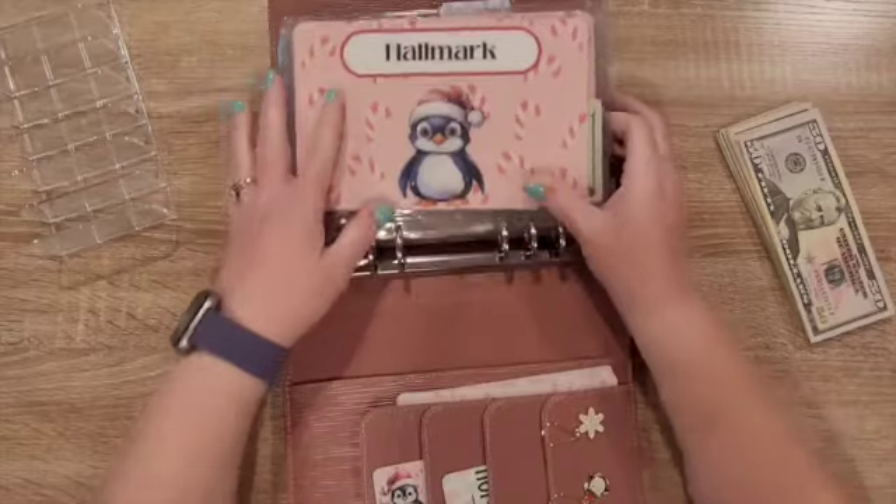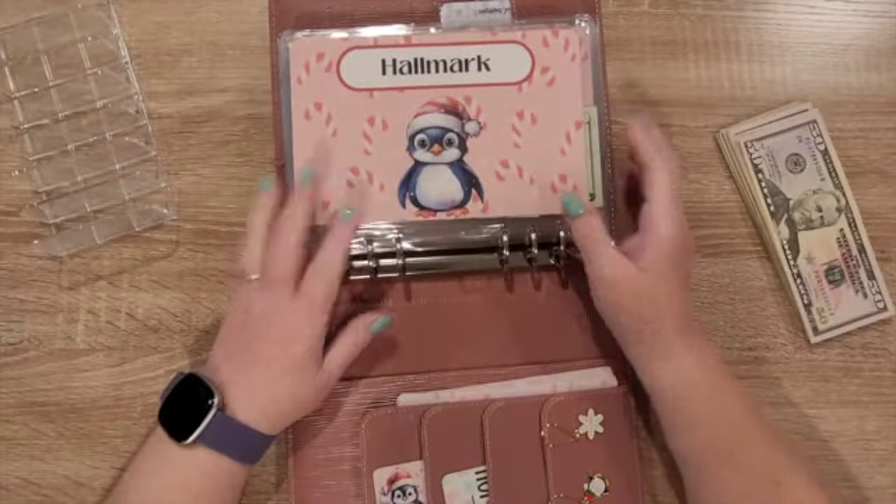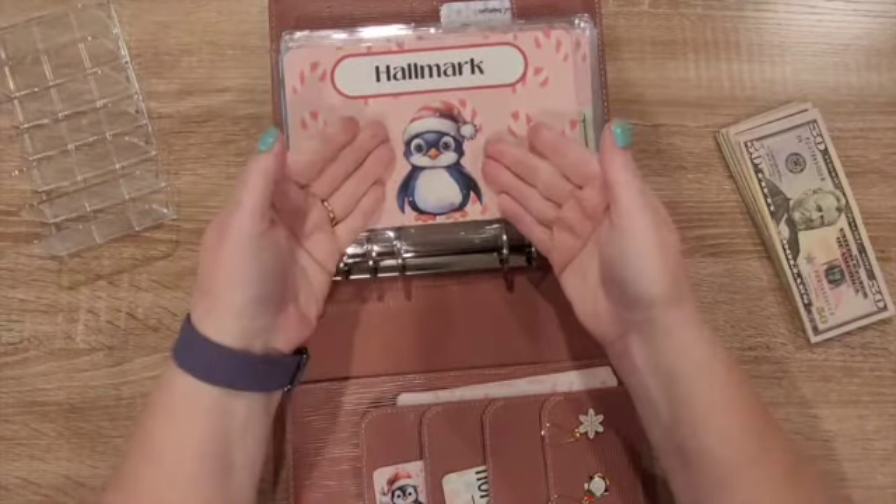I have a penguin problem, you all know that. So I made my little Christmas penguin dashboards, and now everything is pink and Christmas. It's extra, but I'm excited to do this because they're so freaking cute.